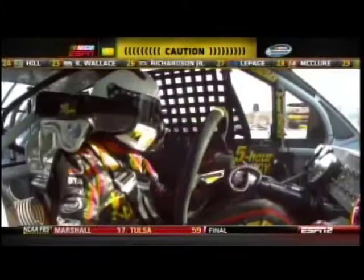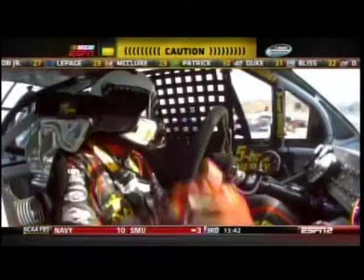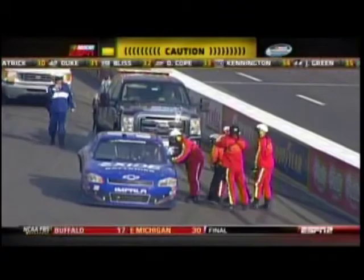Steven gets it re-fired and makes his way back around to get down pit road. Buescher looks like he's going to climb out as the helmet is coming off.